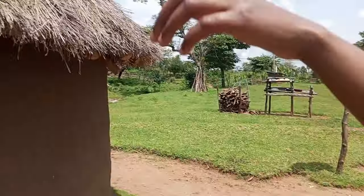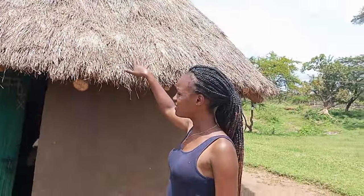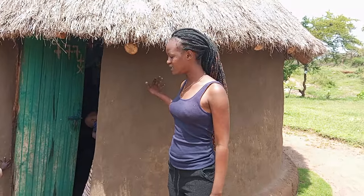In case I didn't show you, this is the same grass — this is what the roofing is made up of, some grass here. And then, as you can see, the house is very neat because it's very well smeared.